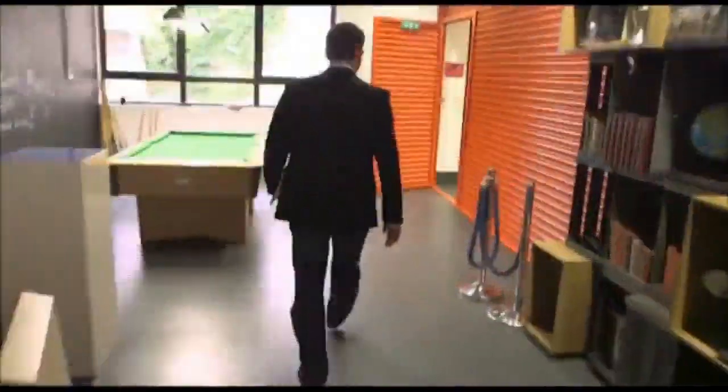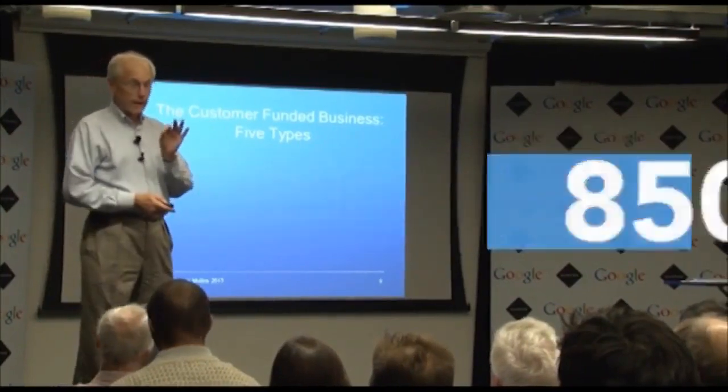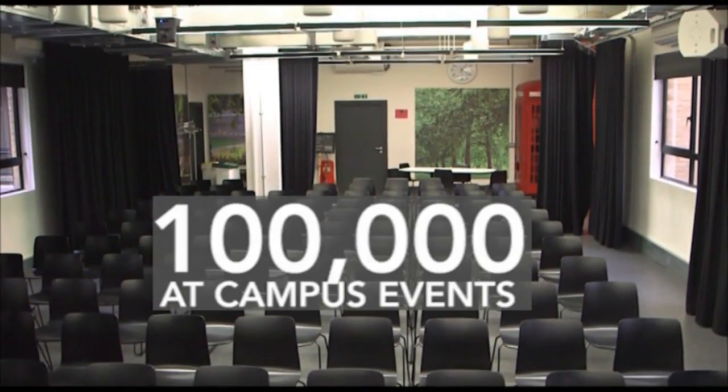In the first year alone we hosted more than 850 events attracting 16,000 people to Campus, and at this point we had more than a hundred thousand people for events alone.